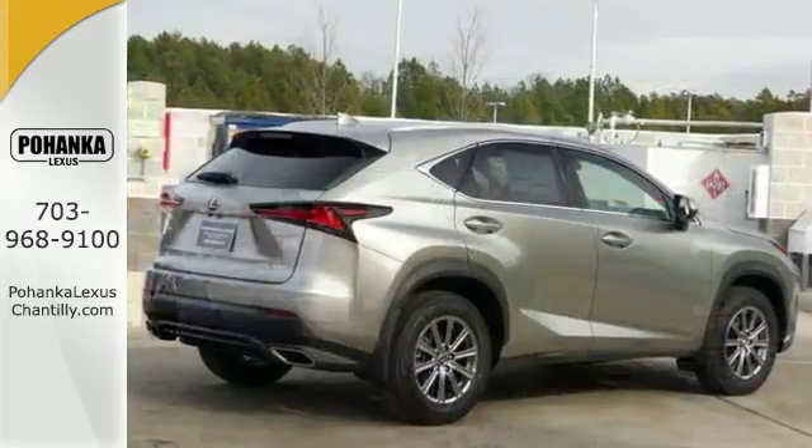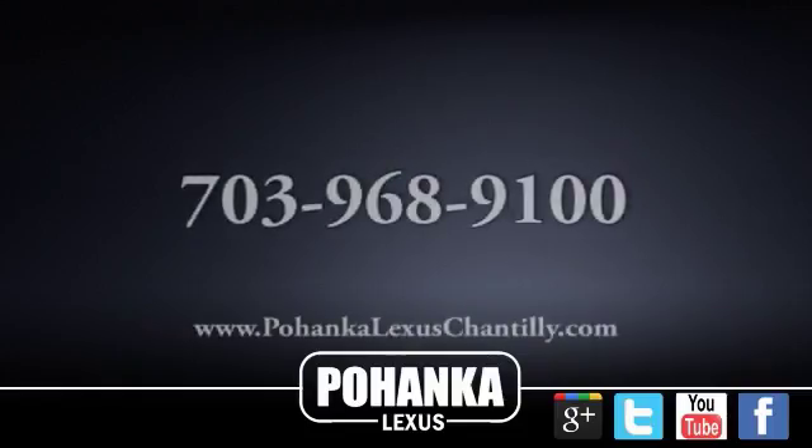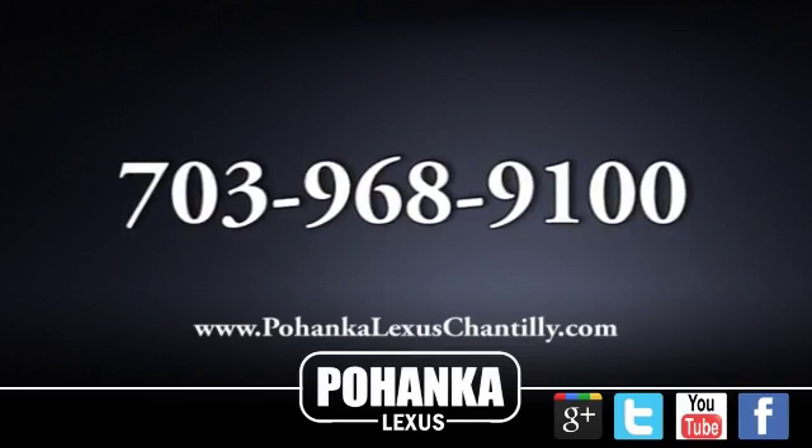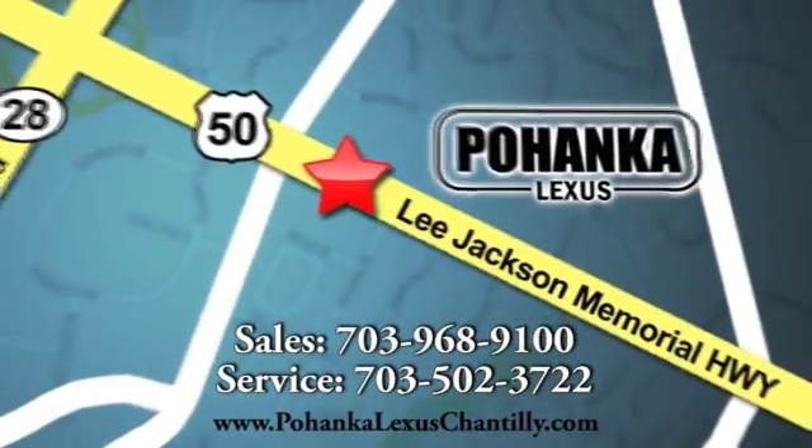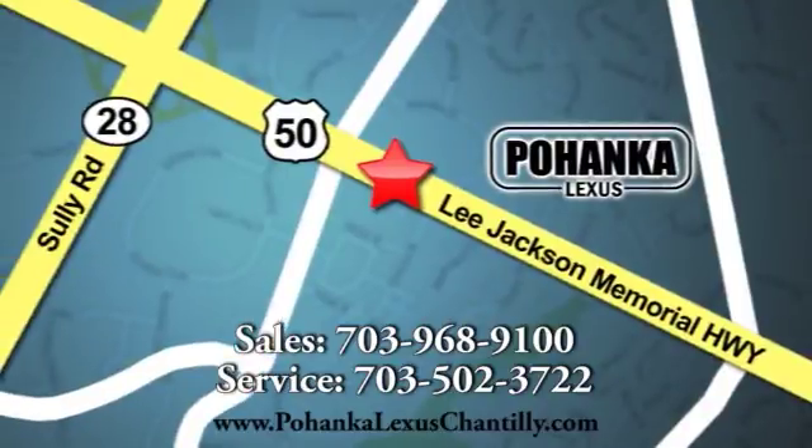Come take a test drive today. Call us now for more information on this vehicle or visit today. We're conveniently located at 13909 Lee Jackson Memorial Highway in Chantilly.